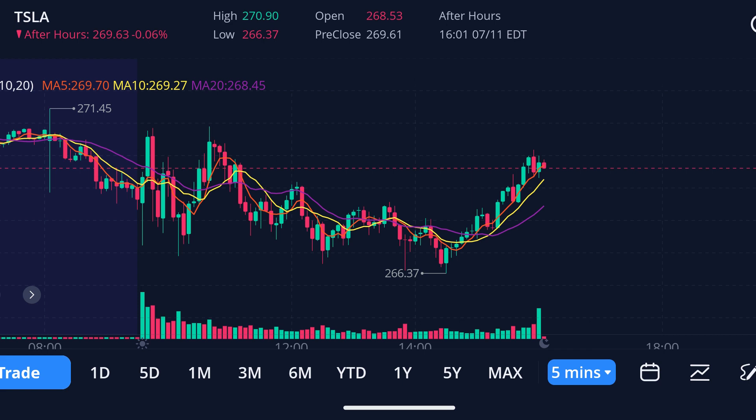Alright folks, so what's the word on Tesla Street? The stock opened the day at $268.53, only to close slightly up at $269.79. It's a tiny 0.07% gain, but breaking Tesla's three-day losing streak is not to be overlooked. Looking at the day's high and low, we saw the stock ping-ponging between $270.90 and $266.37. It gives us a relatively modest daily range of 1.68%, suggesting somewhat of a tug-of-war between the bulls and bears, without either taking a definitive lead.